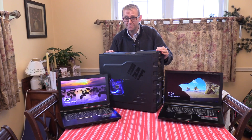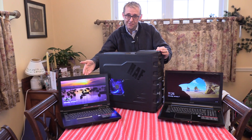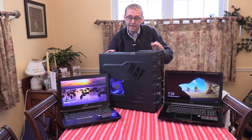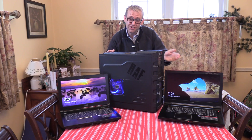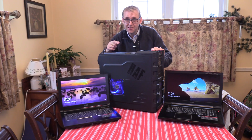Are you guys ready for a battle between the desktop, the GT62VR with the GTX 1070, and the GT73VR with the GTX 1080? Who will win? Let's watch.